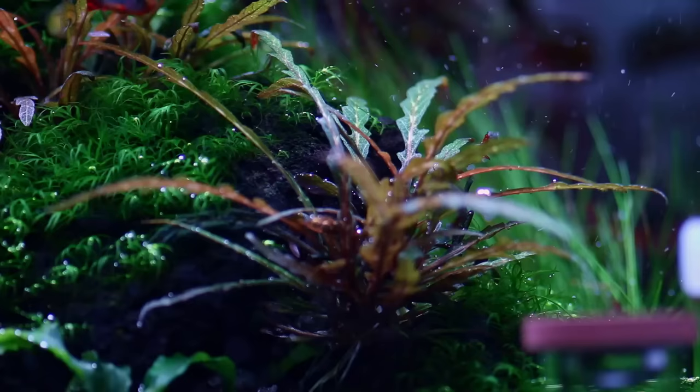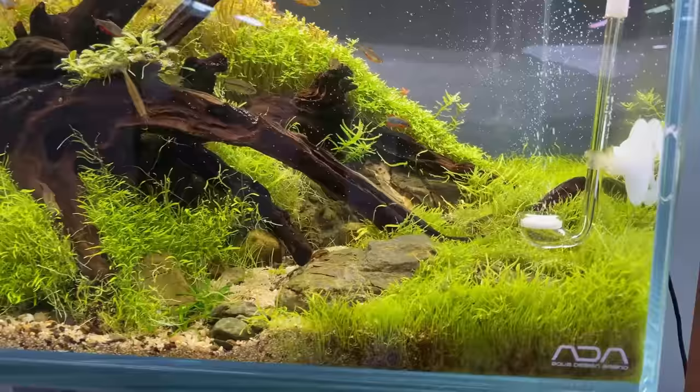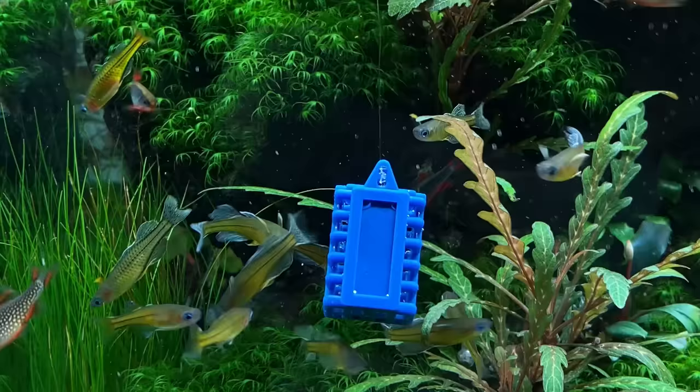Number thirteen is a very popular fish: the celestial pearl danio — arguably one of the best looking nano fish. The combination of the blue body with the bright red fins is just stunning. They can be a bit shy at times, but if you have a densely planted tank they usually feel quite comfortable.